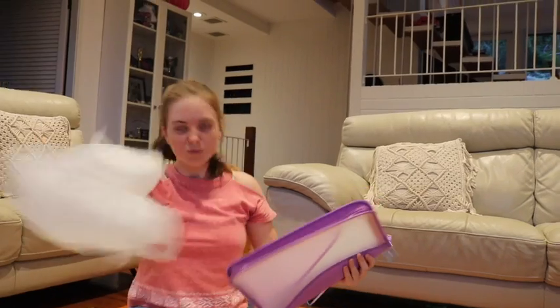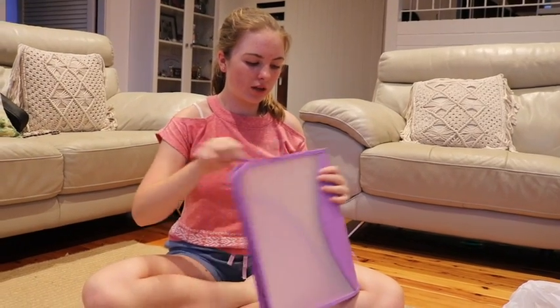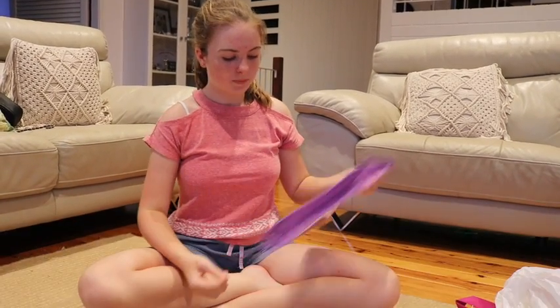The last thing in this bag is a binder folder. Officeworks ones are really expensive, so it's good to get them cheap. I also got a drink bottle — pretty sure it was around two dollars. Then we've got retractable ballpoint pens in black, some sticky tape, sticky notes, blue tack — always handy to have during the school year — and some Paper Mate pens.